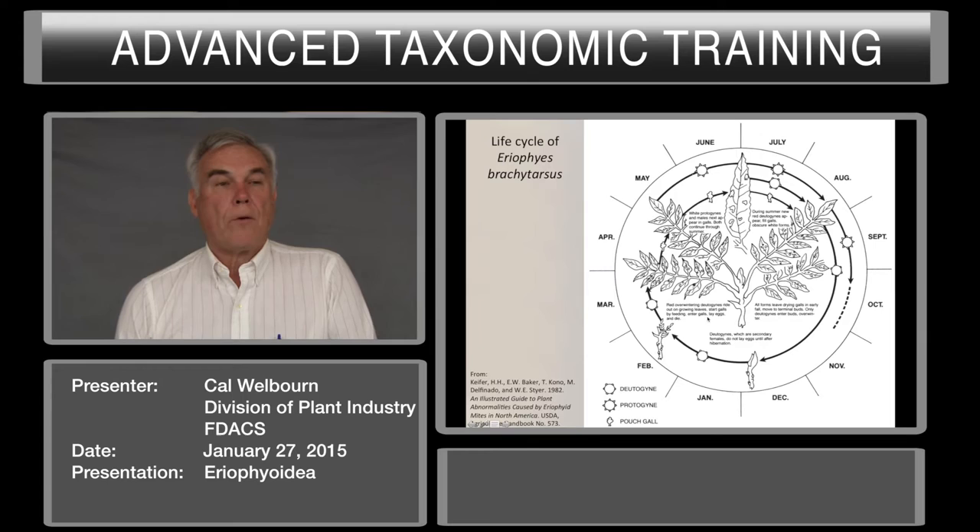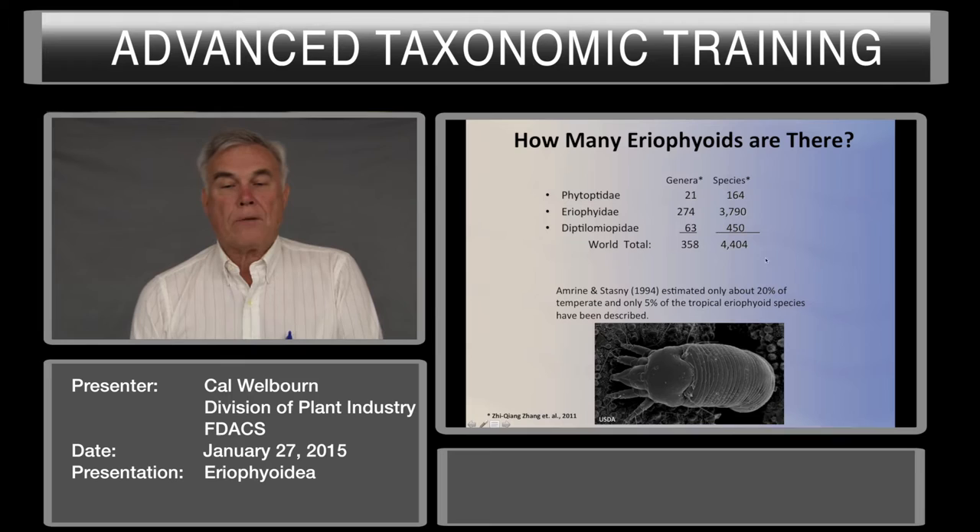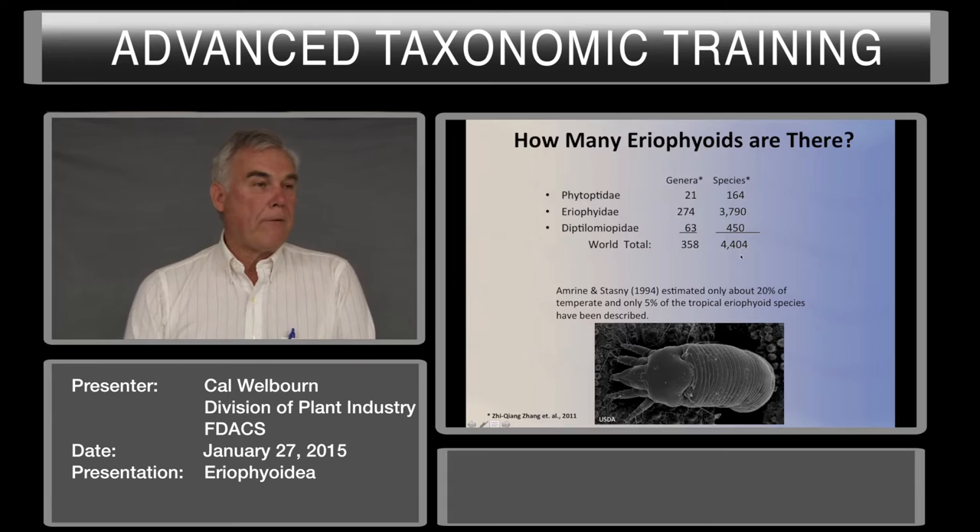How many eriophyids are there? According to Zhang et al. 2011, there were 4,404 species in 358 genera. And according to Jim Amrine recently, there are up to 5,700 species of eriophyids, which makes it the most numerous of all the phytophagous mites.